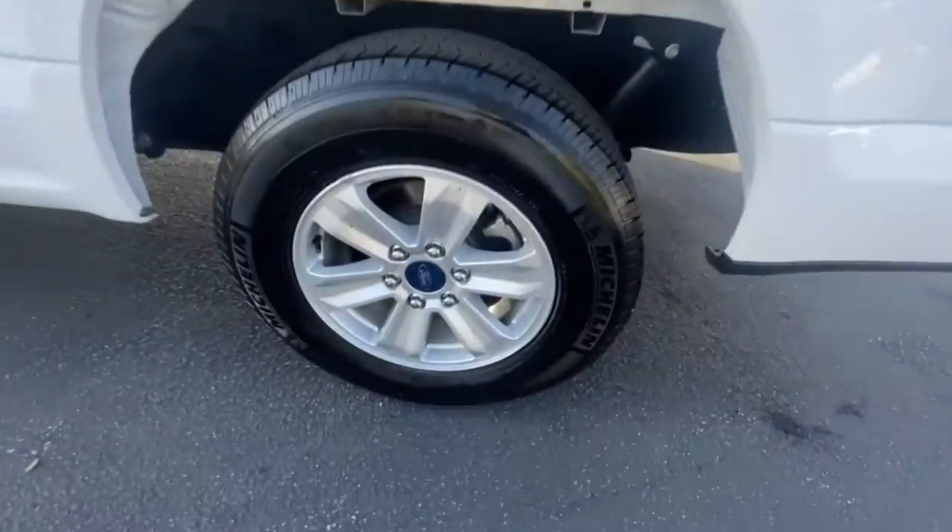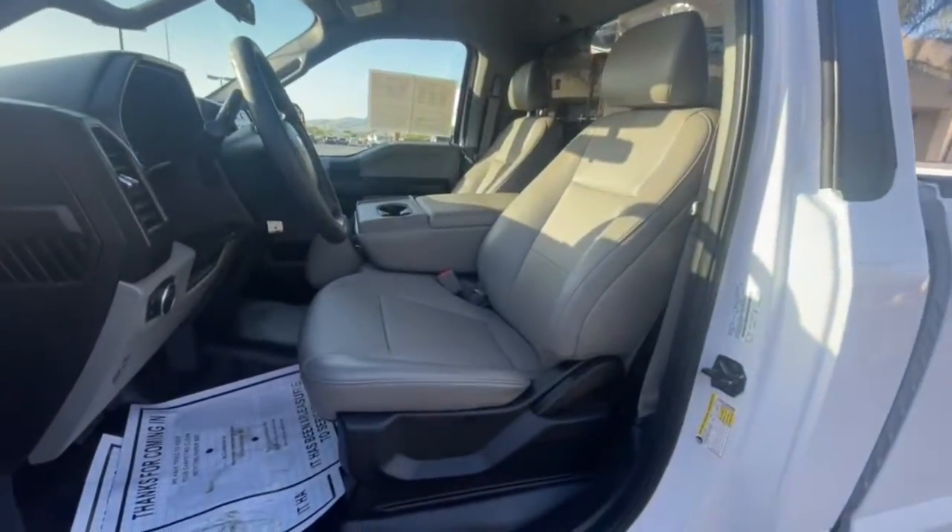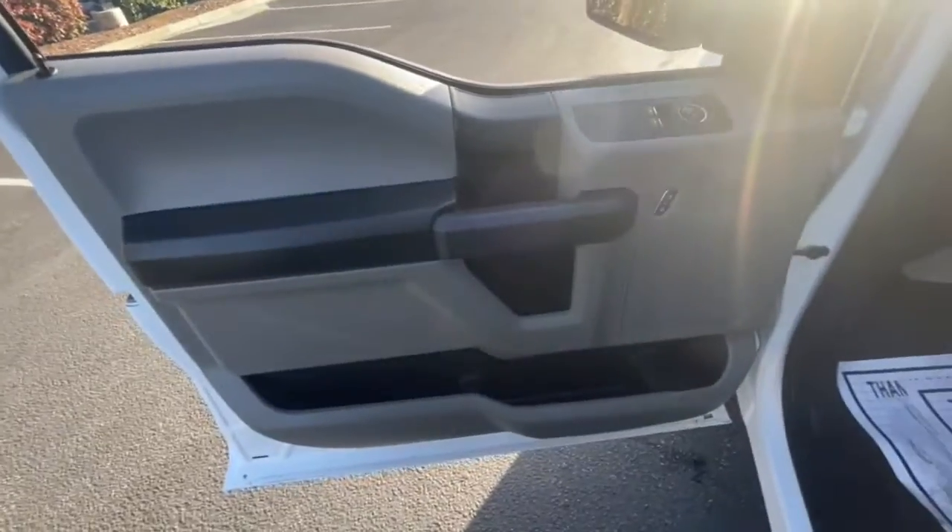Fog lamps, electronic stability control, trailer hitch, intermittent wipers, cruise control, four-wheel disc brakes, power door locks, power steering.